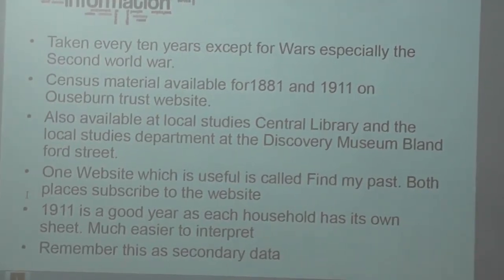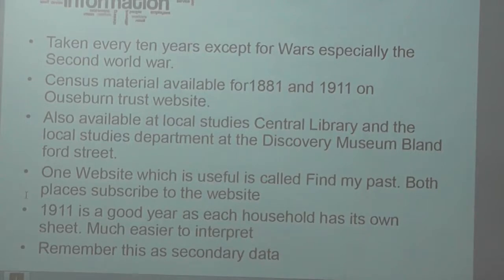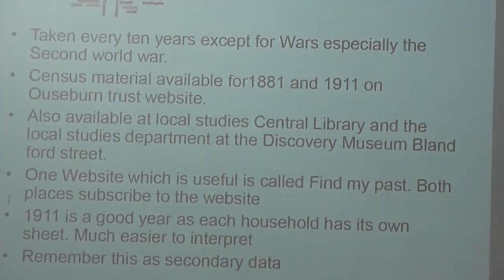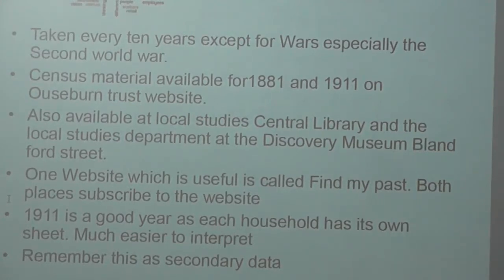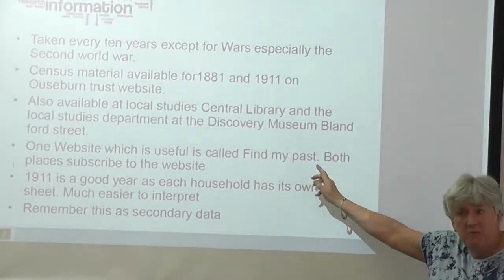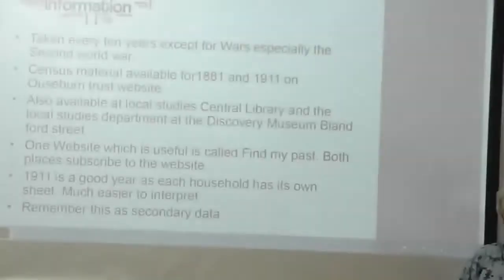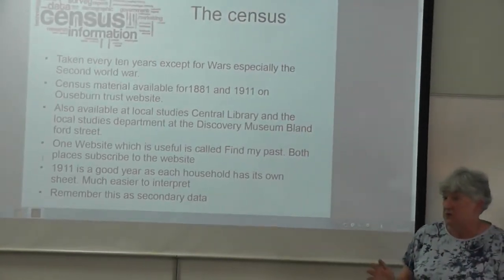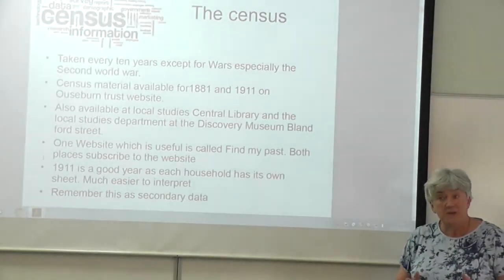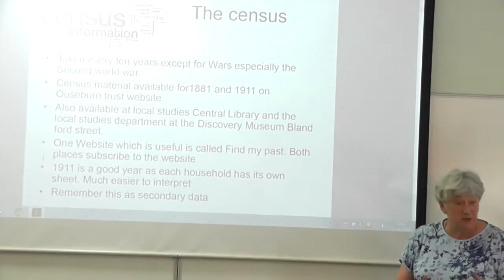You can get the census yourself if you want — you can go into either Blandford Street, the Discovery Museum, or the Local Studies. Both of them subscribe to something called Find My Past, which I came a cropper on, because I assumed you could just pay for a month's subscription, download everything you possibly could, and then use it. Find My Past is cheeky — it will take money off you. But those agencies, Blandford Street and the Local Studies, have subscriptions, so you can go in and look at, say, 1861 for the Ouseburn. The format might be different and more difficult to work out, because people's handwriting gets extremely creative.